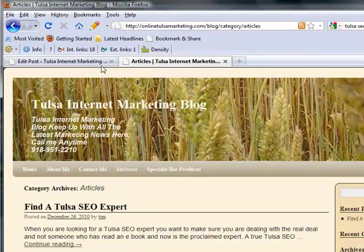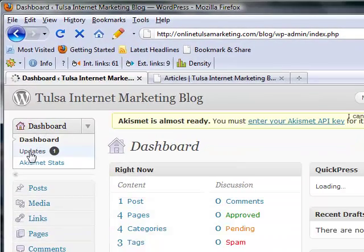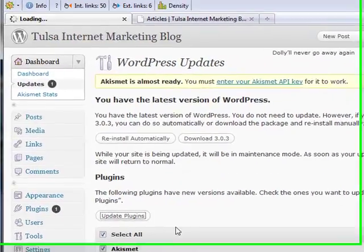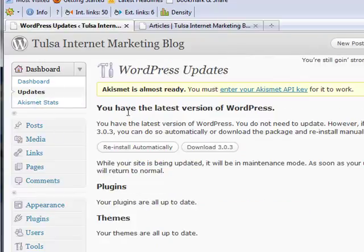One of the big things is to make sure that your website is always updated properly. You can go to Dashboard, then Updates — if there are plugins, just click Select All and update all your plugins at once. Whenever a new version of WordPress comes out, you can reinstall that automatically and it will be taken care of.